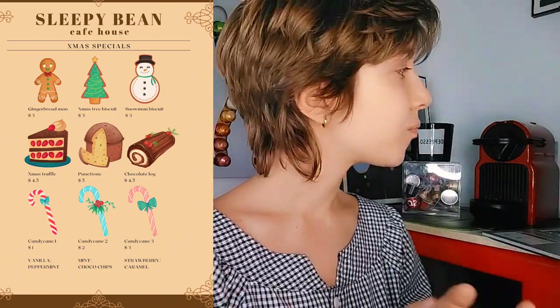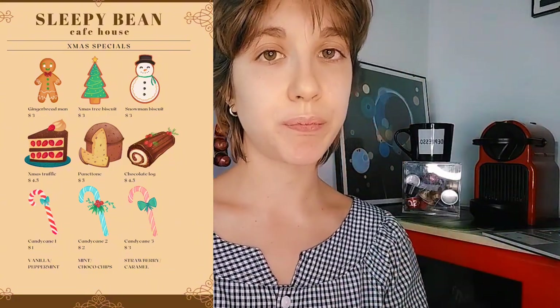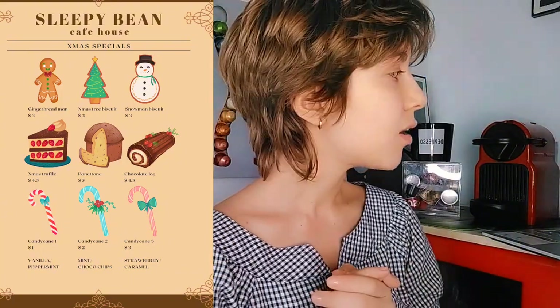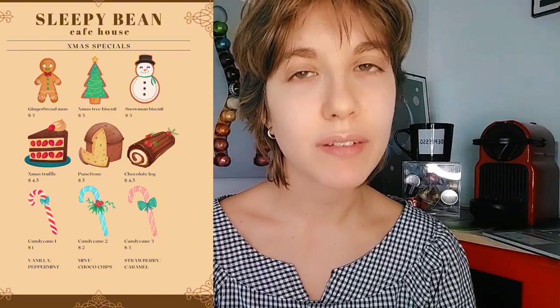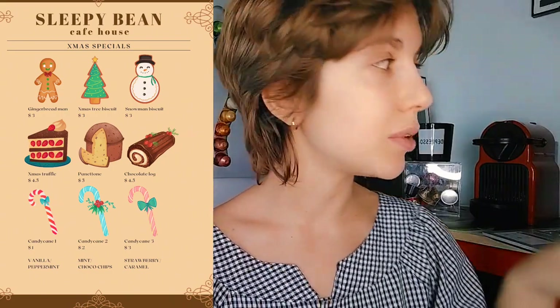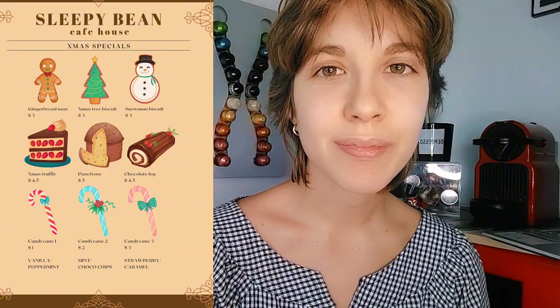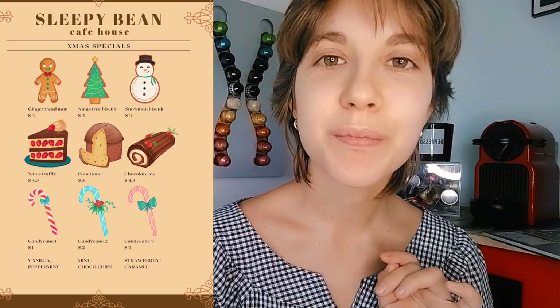Then we have the chocolate log, a traditional Christmas dessert. And then we have three types of candy cane depending on the flavor — the price differs of course. We have the classic vanilla and peppermint, the mint and choco chips, and the strawberry and caramel — very delicious. Is there anything from this Christmas special section that you would like to try? Great — just click on it on the display!